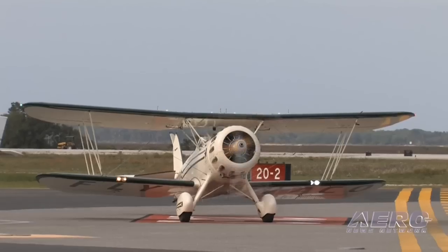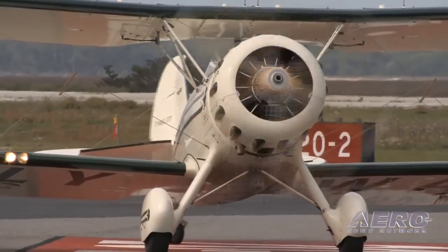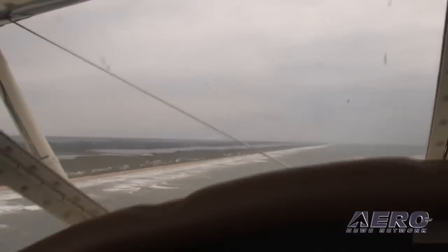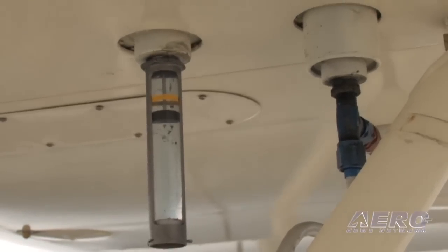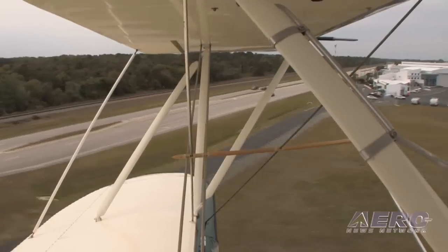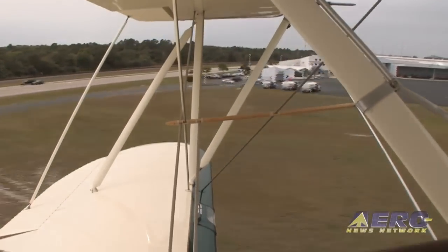It's a great cross-country cruiser, as you probably experienced in the backseat. I typically cruise about three and a half hours — you're about four and a half hours to running out of fuel. So a three-and-a-half-hour cruise is a 350 to 400 nautical mile trip, and then it's time to land. There's no better way in the world to see the countryside than from the backseat of this airplane.